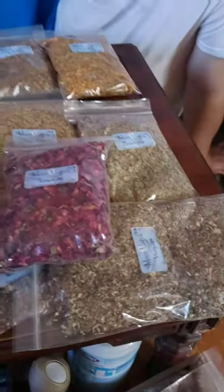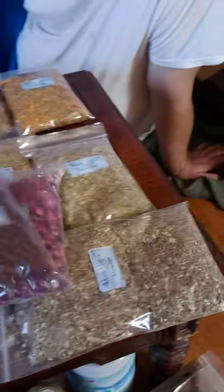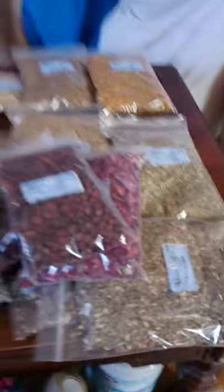And then down here we have Rose Buds, Rose Hips, and Rowan. Sassafras, White Oak, White Willow, and Wormwood.